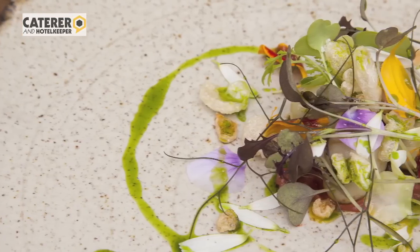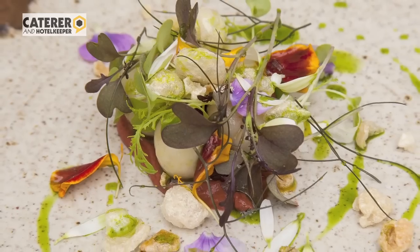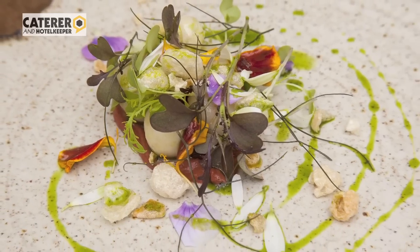So, quite a simple dish, but one which I think really highlights our style and the produce that we've got available to us.